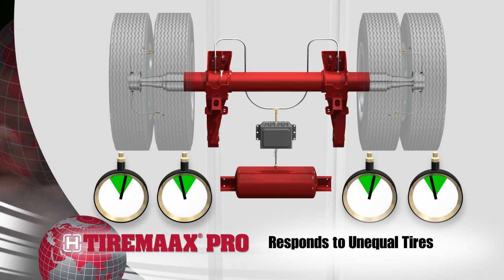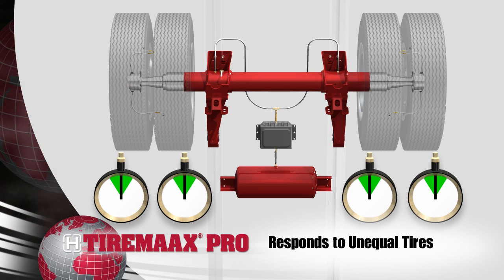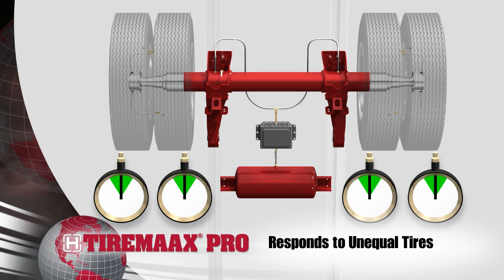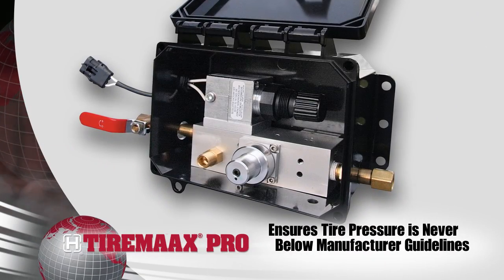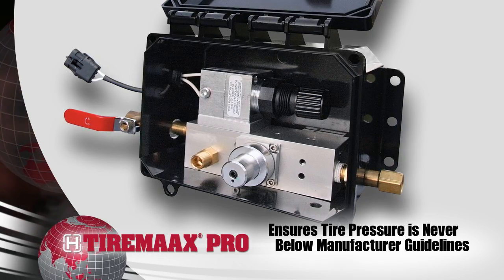TireMax Pro equalizes the pressure at every tire on the trailer. The system uses special valves in the hubcap that allow airflow to and from the tires, which automatically close when necessary. The high-tech controller ensures tire pressure is never below the recommended guidelines provided by the tire manufacturer.